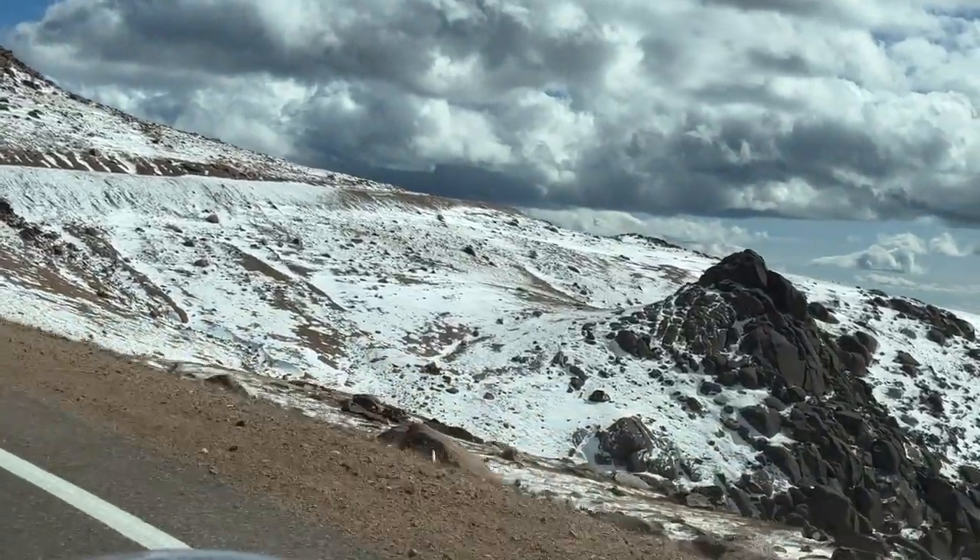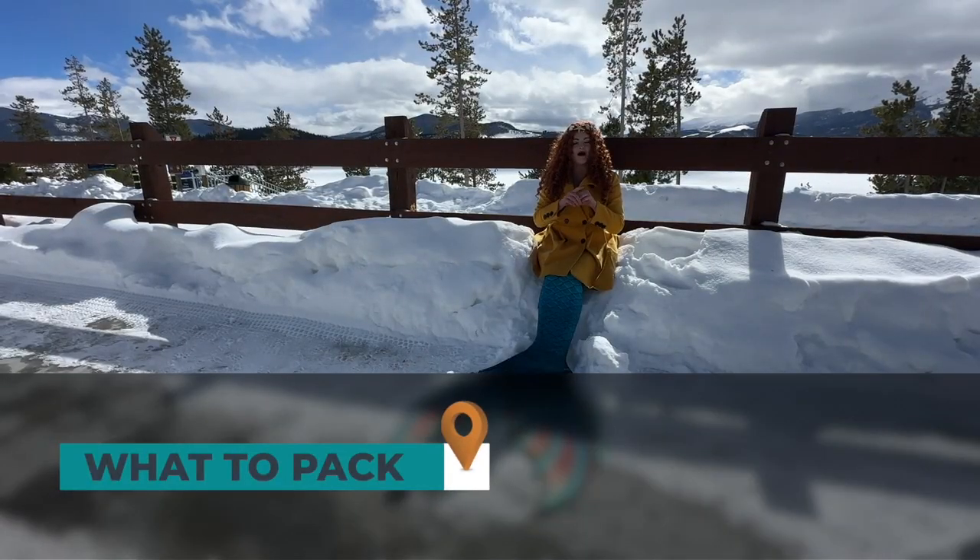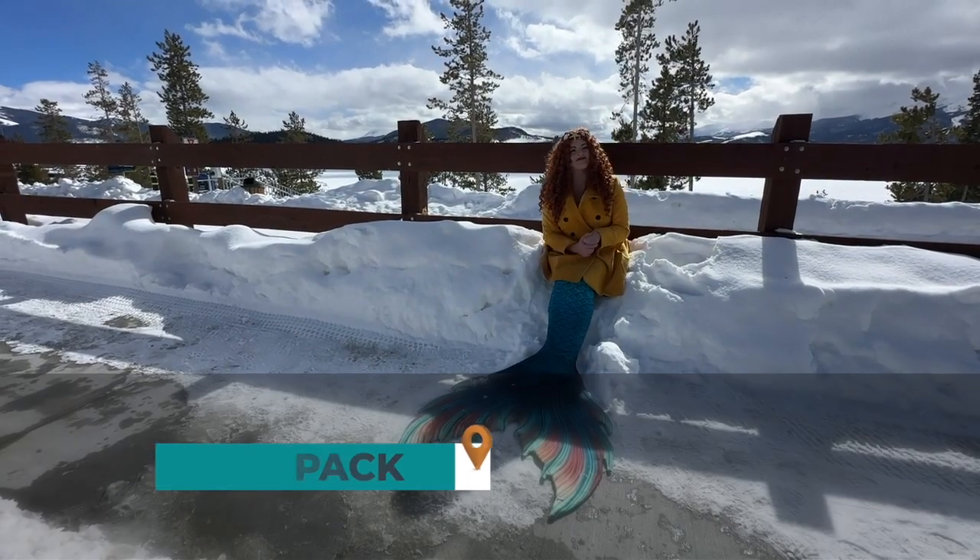It is truly a treat for Colorado locals and tourists alike. Not only is it fun to drive Pikes Peak, but it's also fun to go up to the summit. But first, let's talk about what to pack if you are going to drive Pikes Peak.